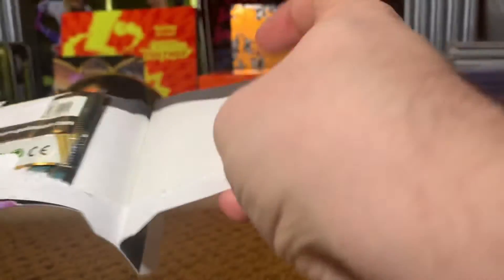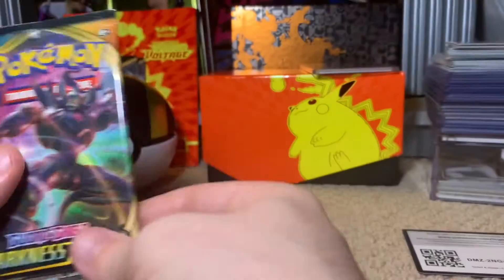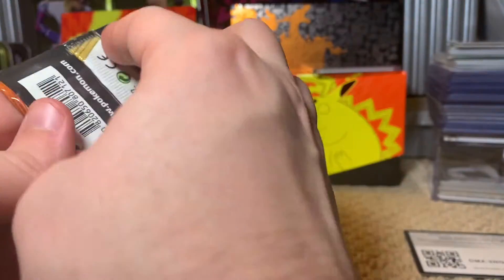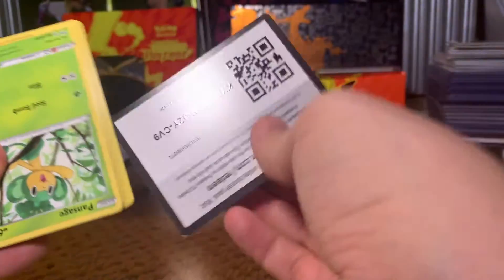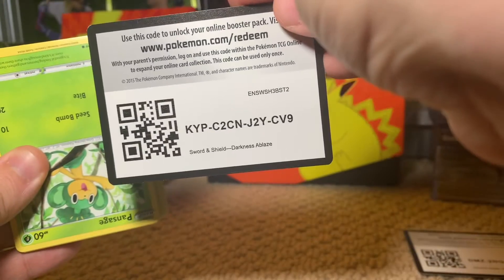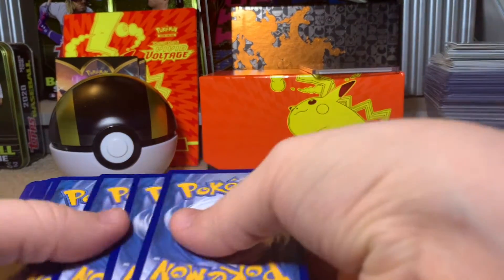I almost don't even want to open the other pack — that was crazy. We've got Grimmsnarl on this one. Sometimes you just get nice pulls, you know, it happens. Here is the code for the online players. And four from the back for the trick.